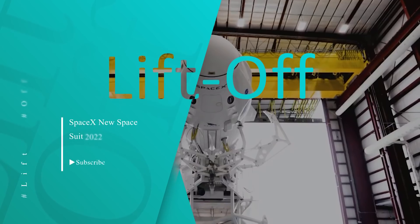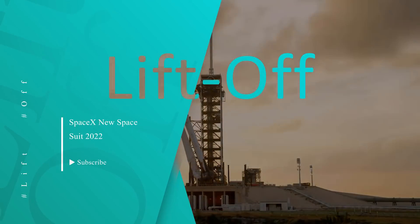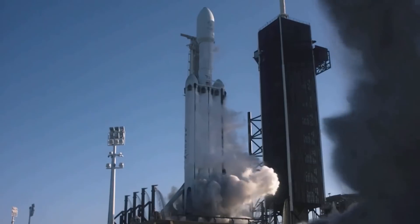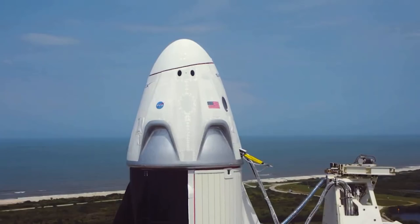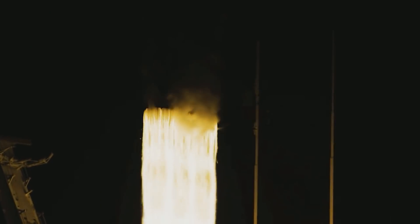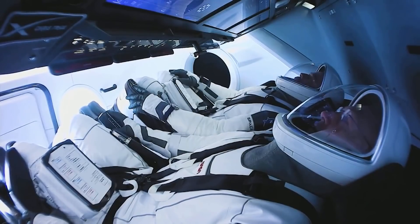Hello SpaceX fans, we're back with another video to give our viewers the latest updates. So buckle right in because we're going on a flight to the stars. Before we move on, make sure to press the subscribe button and don't forget to hit the bell icon to never miss out on any of our latest space niche videos.